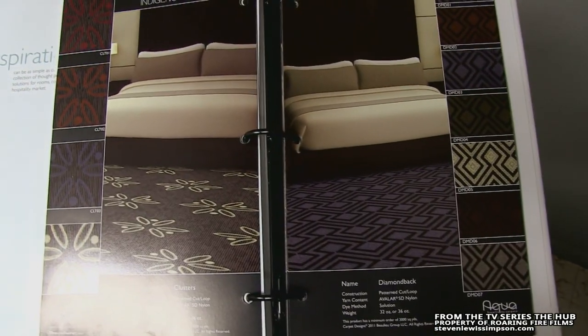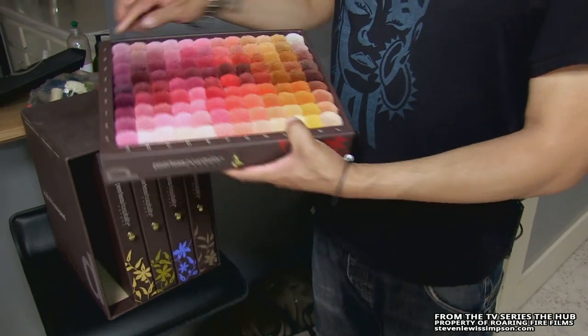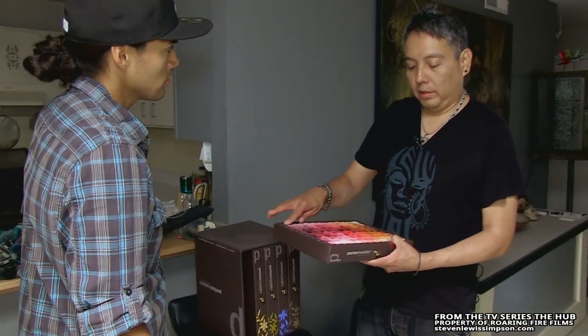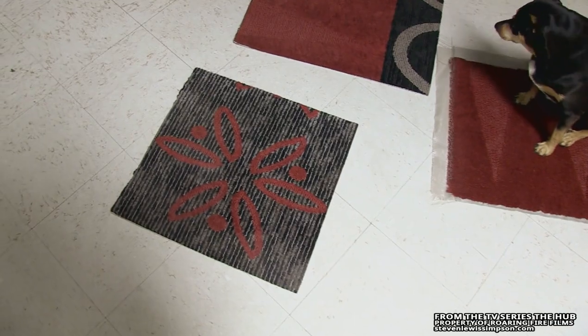Once I got the design down, I'm able to go pick out the exact colors that I want. Every color has an actual stock number, so then you're able to communicate with their designers and say like, I want number 11E to fill in the wild spinach design or something.